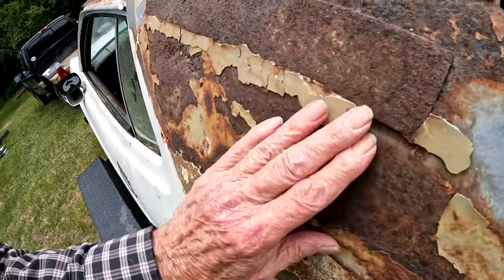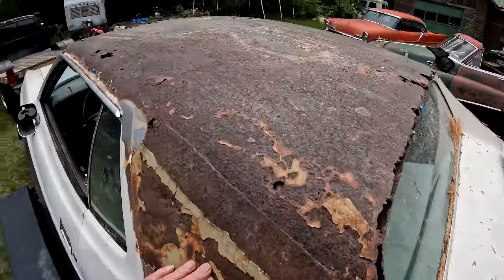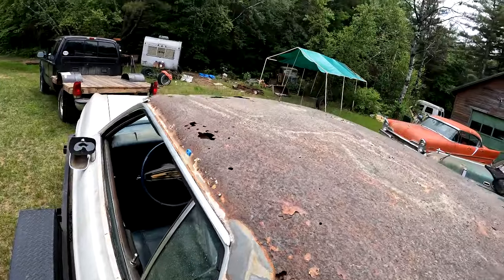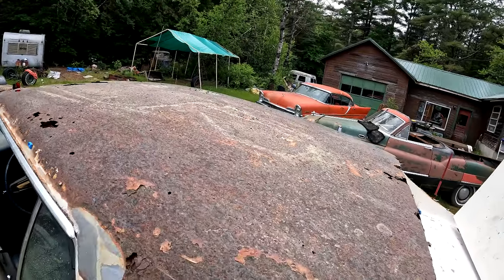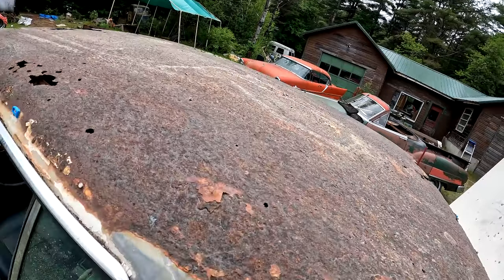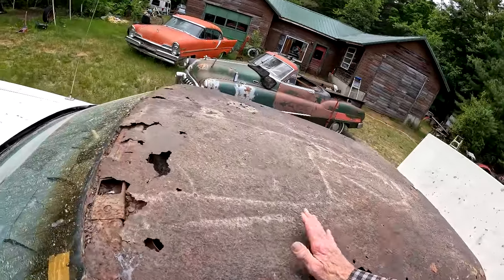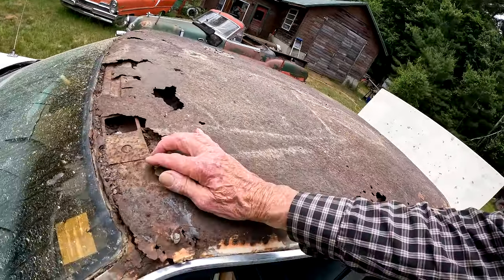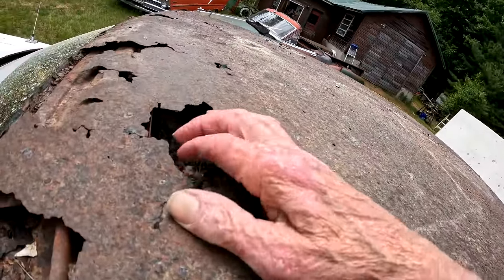It's especially bad back here around the rear window, so it's gonna take some major repair work. I think there's a seam, so I've got to cut off this roof and put on a new roof. I also gotta get it off the trailer and get it under cover before it rains or it'll get full of water because it's got a lot of holes.